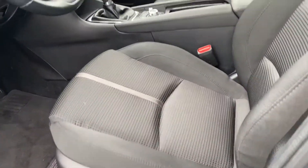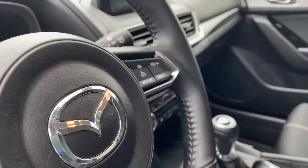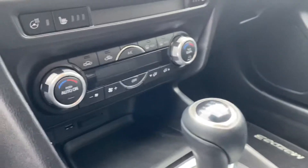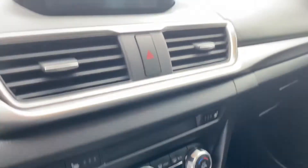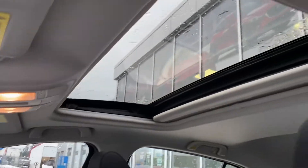Inside, we have heated cloth seats, heated steering wheel, Bluetooth, cruise control, six-speed standard as promised, digital dual climate control, backup camera with navigation on the display up top, and a power moonroof.